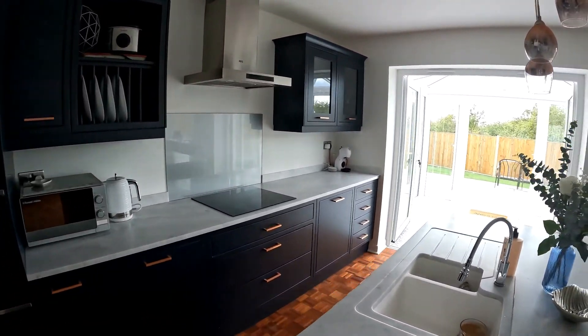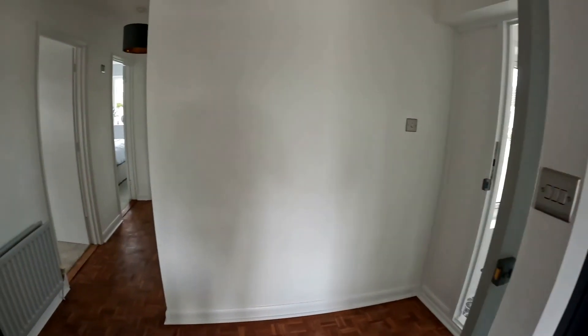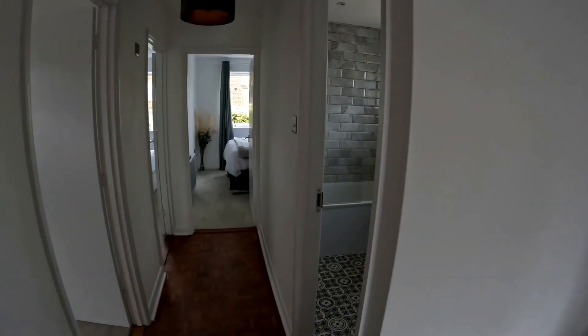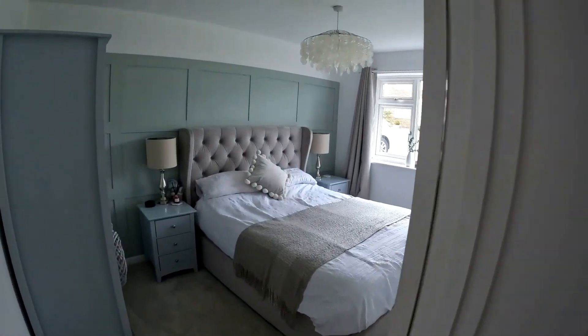The garden here has been beautifully maintained and does give you a beautiful private space to enjoy. Coming back through into the entrance hallway space, taking a quick glance again at the porch, we're going to go through and take a look at the two double bedrooms that the property has to offer.